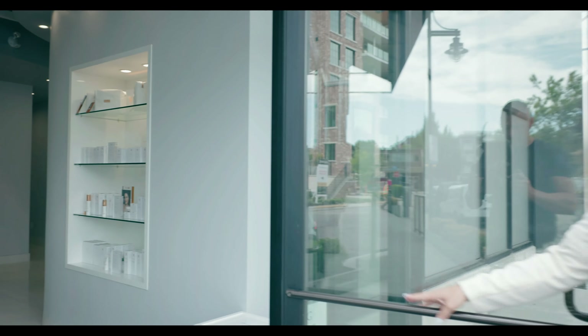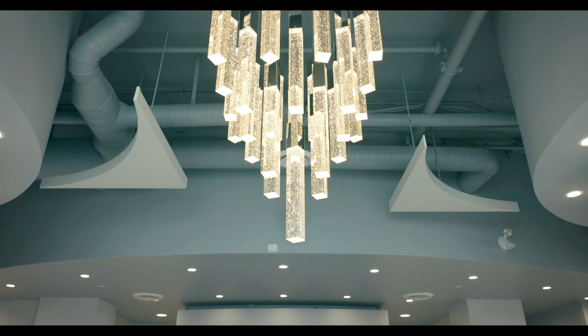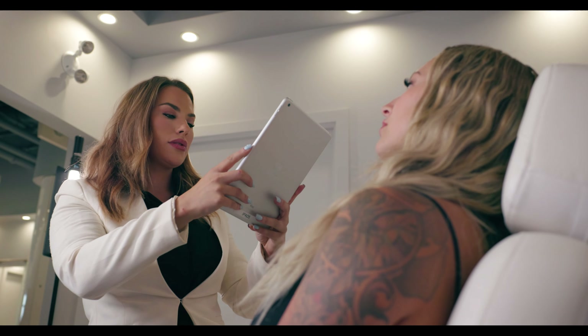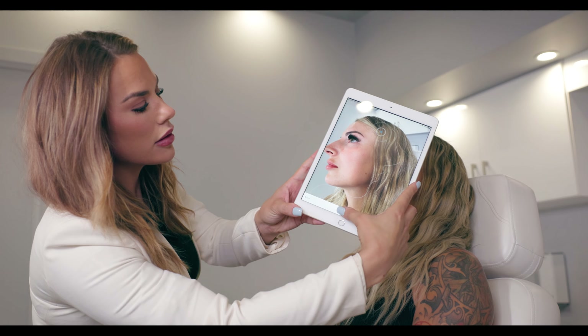Welcome to Glow! Glow is an all-female power team that basically focuses on anything skincare, whether it's injectables, lasers, skincare — you name it — to make people feel their best.